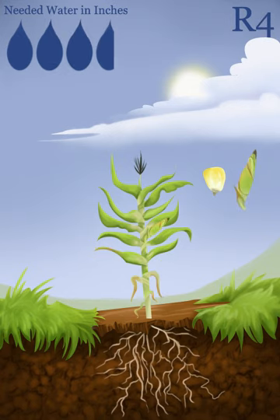In stage R4, or dough, the starchy milk inside the kernels has become dough-like in consistency, and rapid accumulation of starch and nutrients occurs. The kernels now have 70% moisture and begin to dent at the top. By R5, the kernels are fully dented and the moisture declines to 55% as the starch content increases.